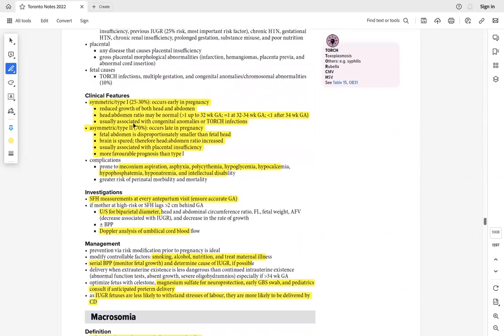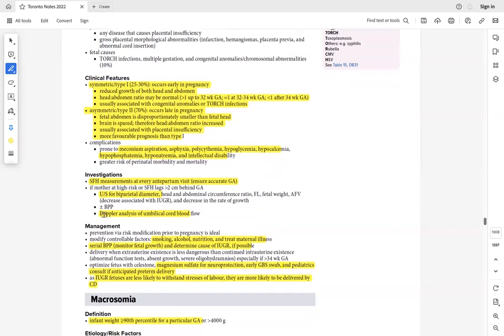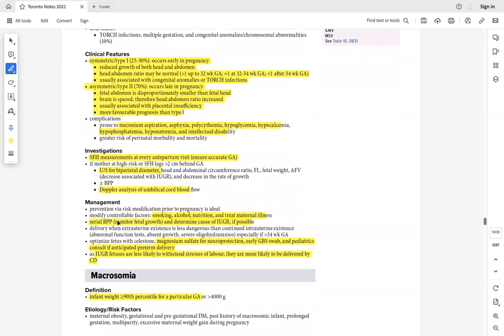Assess IUGR with symphyseal-fundal height at every visit, ultrasound, and Doppler analysis to check blood flow. Diagnose by ultrasound. Management: if maternal causes — smoking, alcohol, poor nutrition — counsel to stop smoking, stop alcohol, and improve diet. Treat underlying TORCH infections if present.